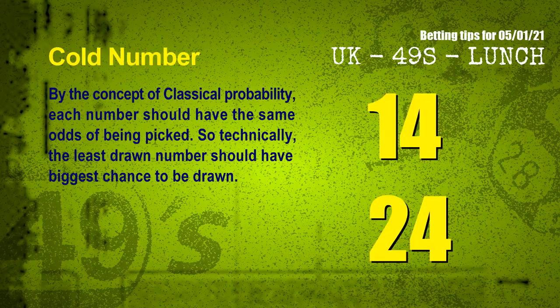In the end of this video, we have two more tips for you: cold numbers and overdue numbers. By the concept of classical probability, each number should have the same odds of being picked, so technically the least drawn number should have the biggest chance to be drawn. We count thousands of results to find the coldest two numbers for next draw: 14 and 24.